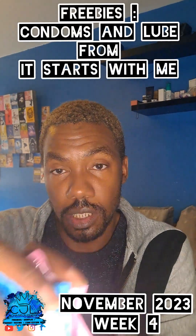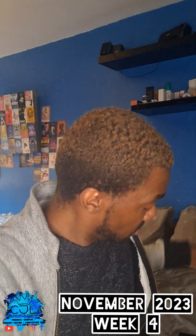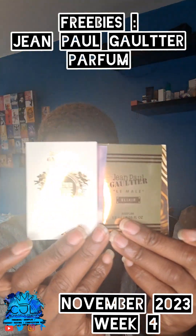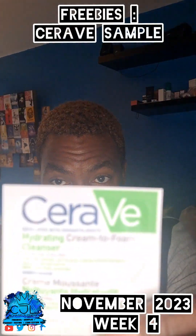These are condoms and lube from It Starts With Me. I'm going to add some more samples.